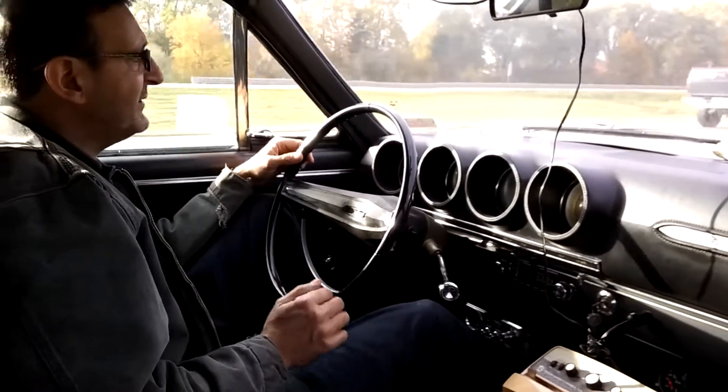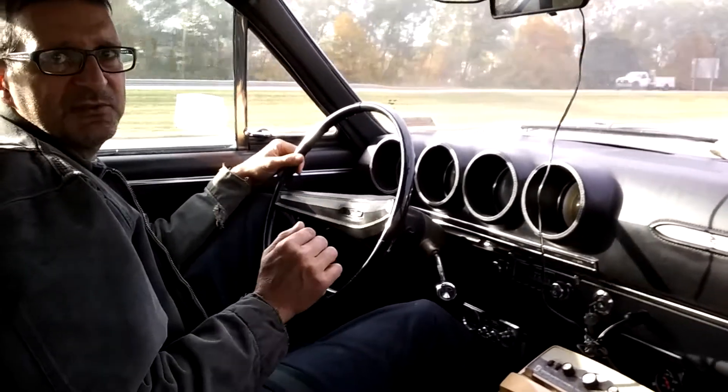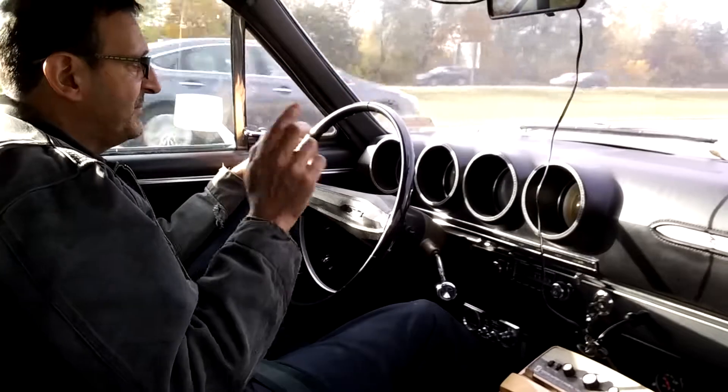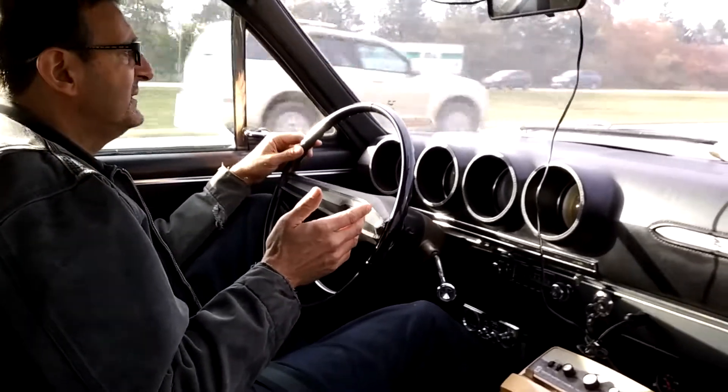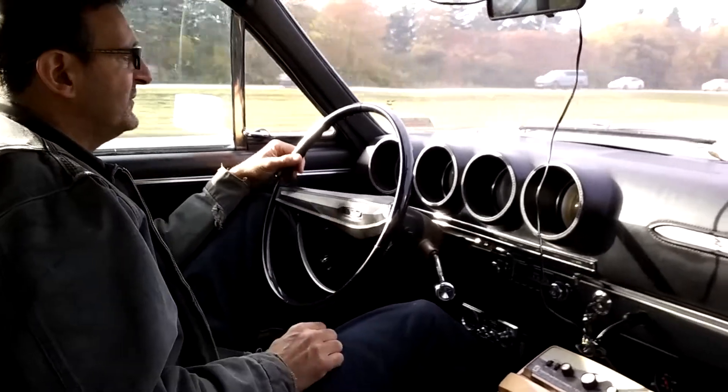It's a solid rear axle, so rear-wheel drive. Also, the weight is up front with the engine. It's a V8 — a 3L2 V8 engine.